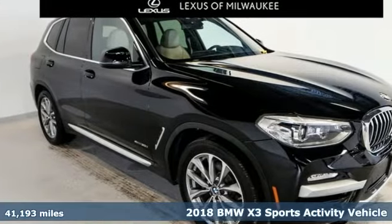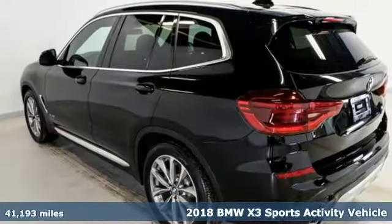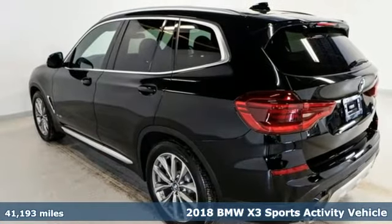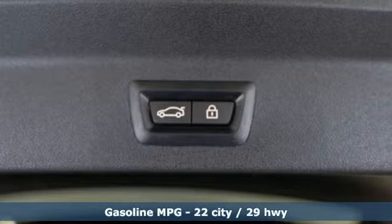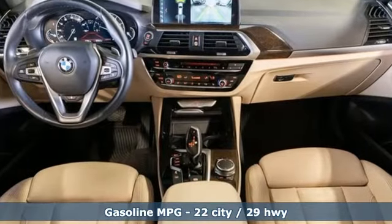It's a 2018 BMW X3. This X3 is versatile and nimble enough for the urban jungle and capable enough for your next road trip. You'll look forward to every drive with features like these.